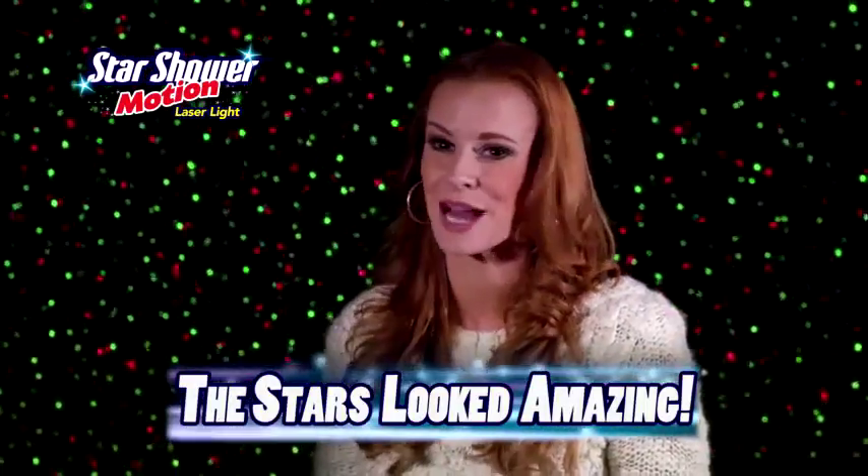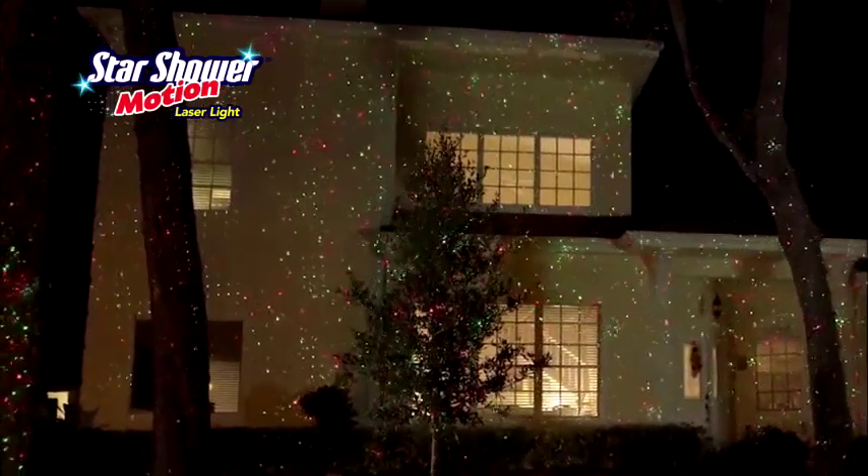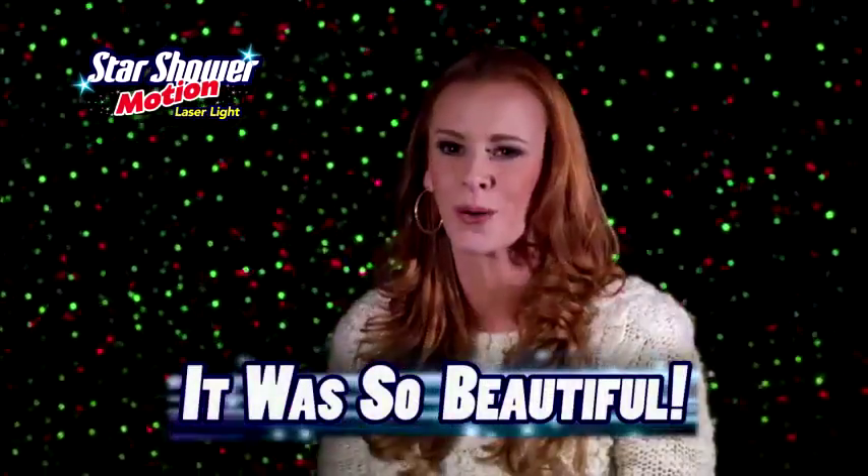The stars looked amazing on my home, and I didn't think it could get any better until I turned on the motion and was blown away. It was so beautiful.